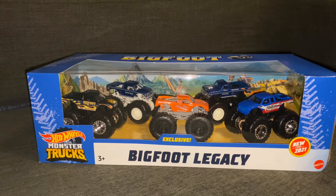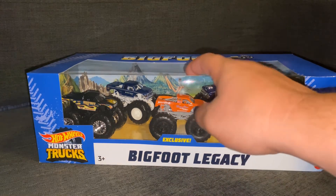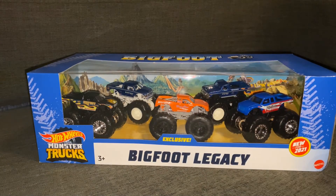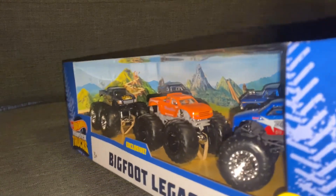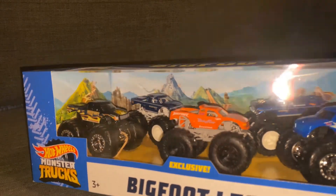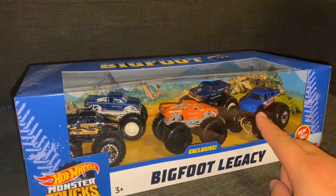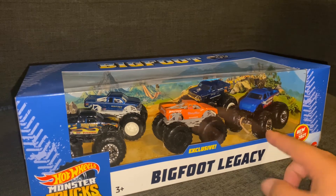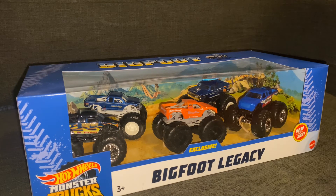Final thoughts on this: I would probably rate the packaging and concept as cooler than the actual trucks in it. I love the orange one — I'm actually going to customize it if I find another five-pack. I'm happy they put the headlights on it; it actually does not have taillights, but I am happy there are headlights. One thing they could have done with the five-pack — you guys just couldn't put headlights on the Stars and Stripes Bigfoot? That would have been cool.